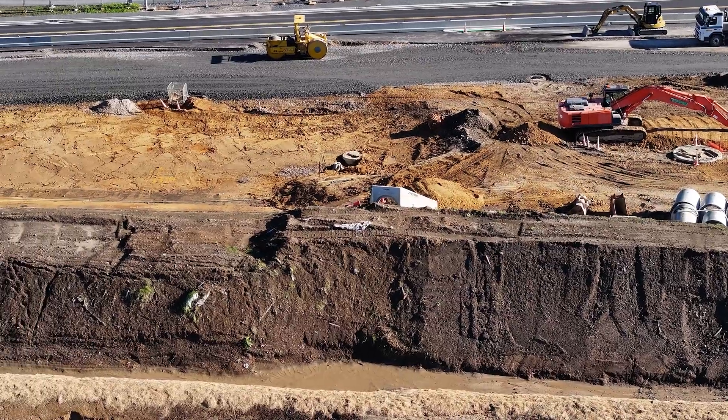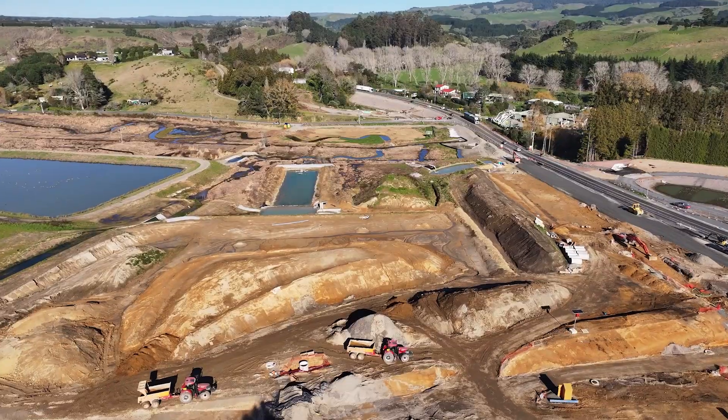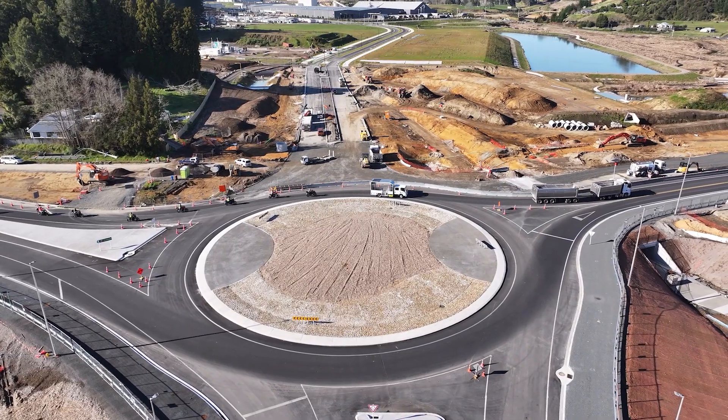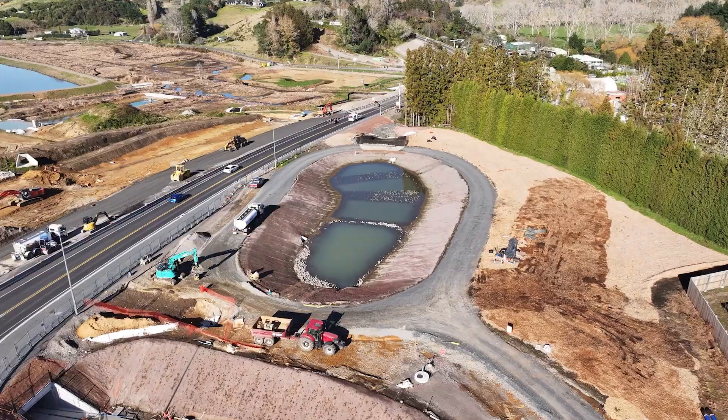The stormwater upgrades are also wrapping up, with new larger pipes installed to reduce flooding risks during heavy rain. These works are part of a broader underground network, including over 14 kilometres of new water, wastewater and stormwater pipes.